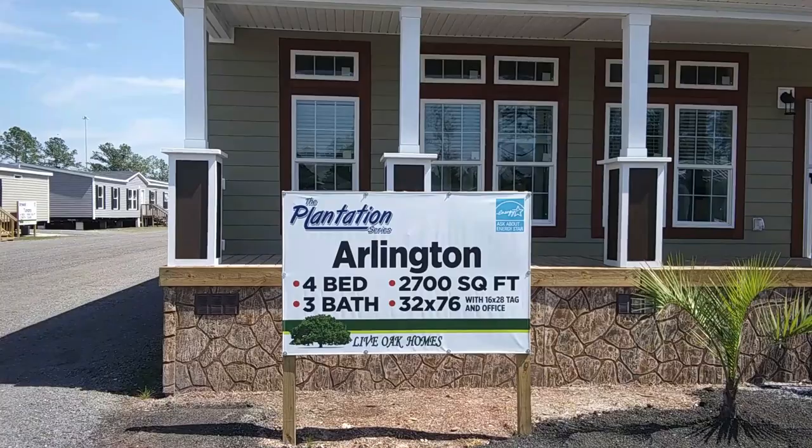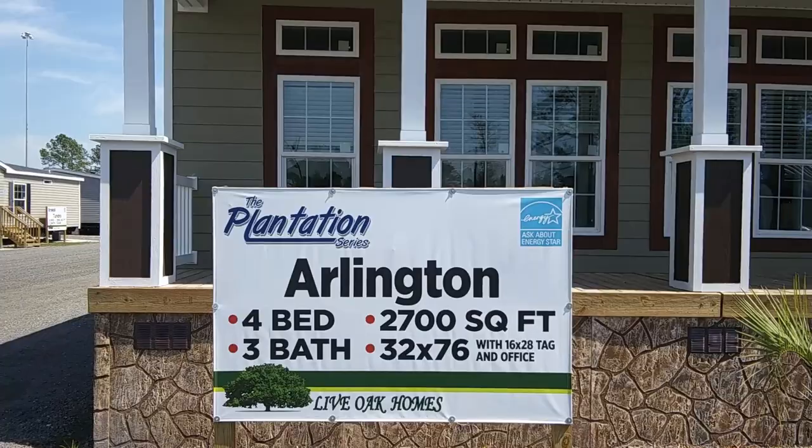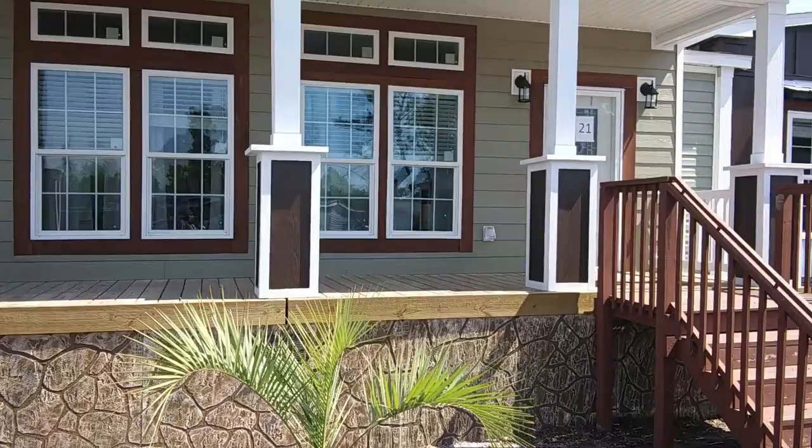Here's a description of the Arlington. The Arlington is a four-bedroom, three-bathroom, triple-wide, 2,700 square feet, 32 by 76.